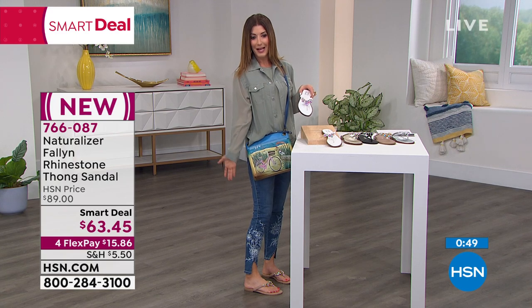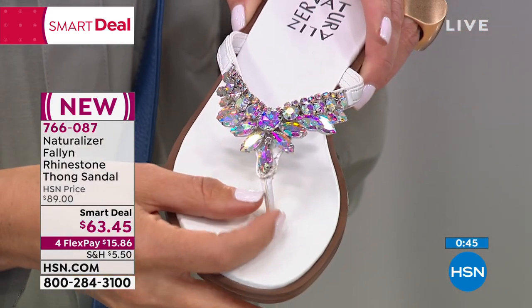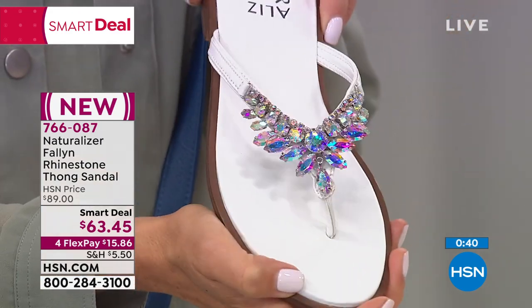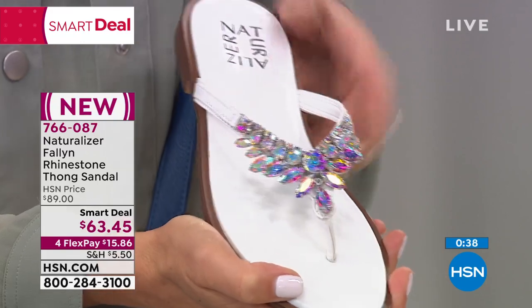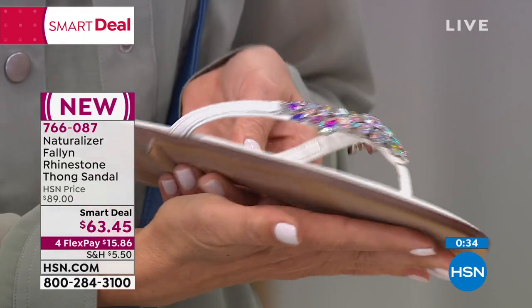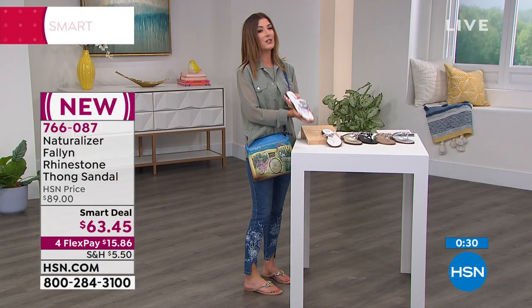Look at how cute those are. Think about it — all your maxi dresses, all your little summer beachy pants, anytime you just want to throw on something cute and fun and sparkly, this is the way to go without spending a fortune. Because when you shop Naturalizer, you get over 100 years of comfort and quality and wonderful construction. The quality is really outstanding.